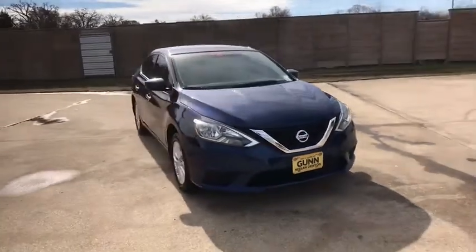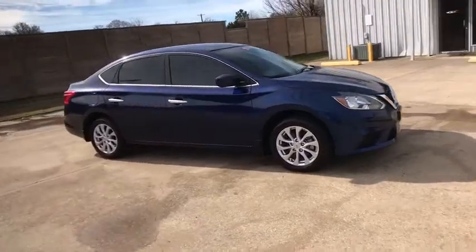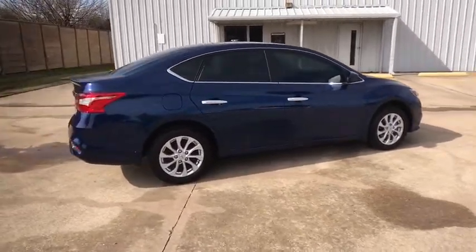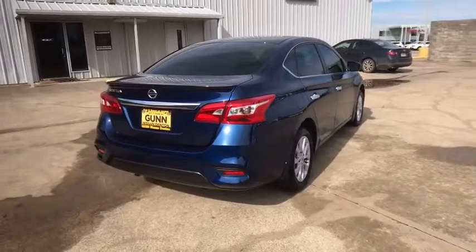You are going to love the 2019 Nissan Sentra. With its spacious and versatile interior and stellar fuel efficiency, the Nissan Sentra is the obvious choice for anyone who wants to enjoy a stylish and comfortable ride. This vehicle has less than 4,000 miles.